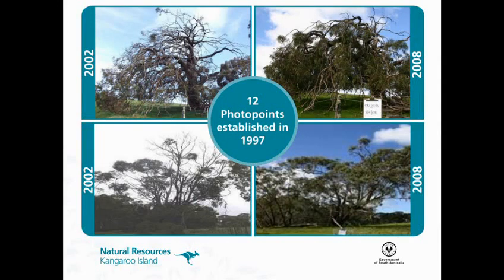For monitoring, we've got 12 photo points established since 1997 that are giving some good information. We're seeing tree condition improving in areas where management has been focused. We're also monitoring tree condition at 50 sites, but I won't talk about that today.